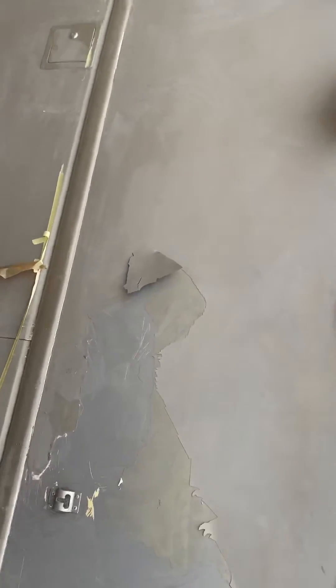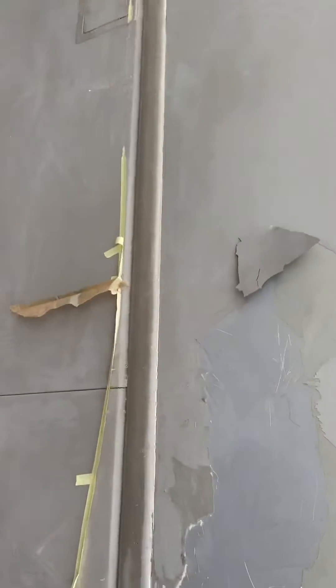We did the white part already — stripped it — now we've got to re-strip all this stuff. All the doors. You can see they even painted over the silicone, so they painted everything. Now we're going to redo it and we'll show you the end result.